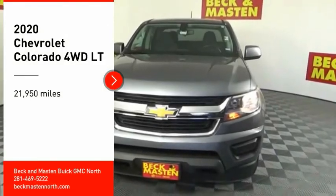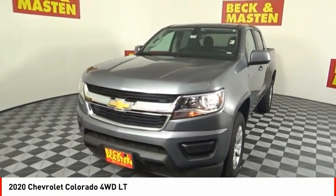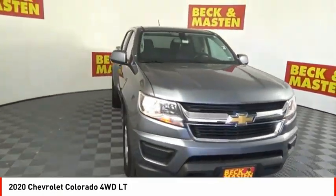Take a ride in the 2020 Colorado. Great hauling capability, powerful, rugged, and a great Chevy price. Colorado is it.